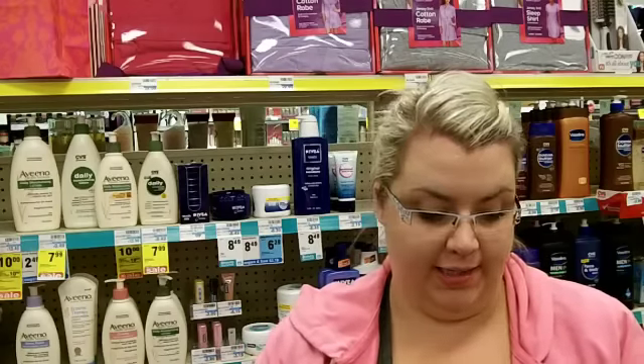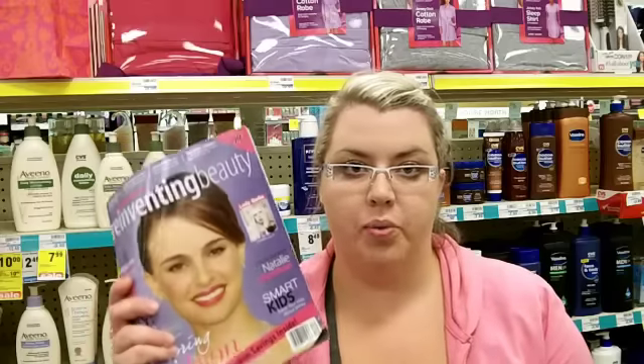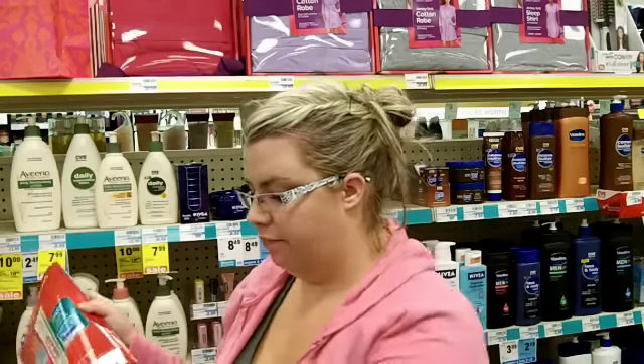The first thing you want to do when you come to CVS is to pick up your CVS ad. It will have all your deals that are going on, just in case there are no tags put up. You have your ad to secure your prices. Also, always pick up the Reinventing Magazine at CVS — it's $0.99, but it's usually filled with good coupons. I'm going to be going around the store today showing you deals you can score this week.